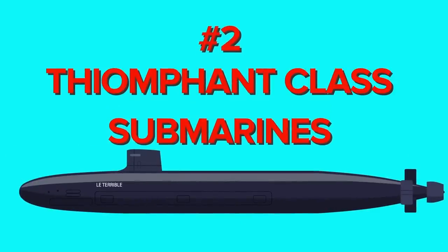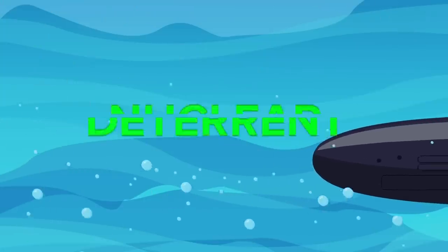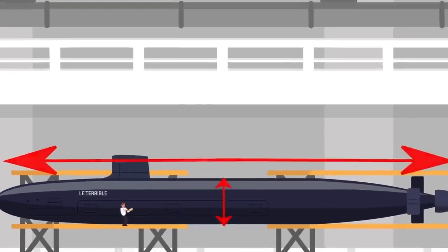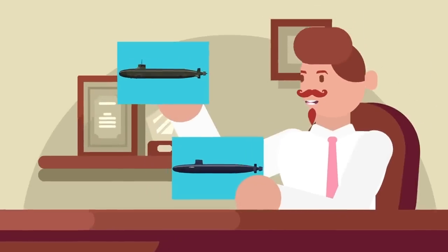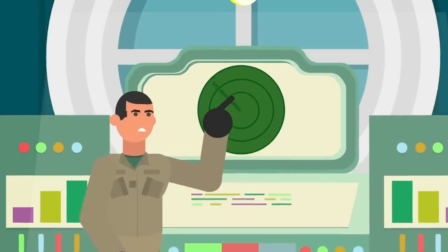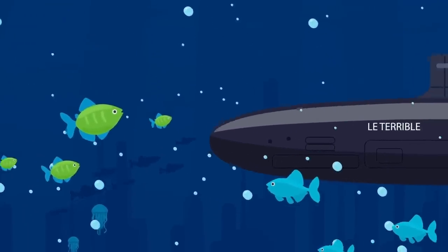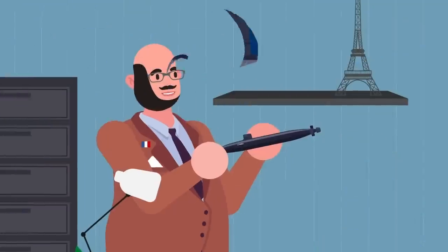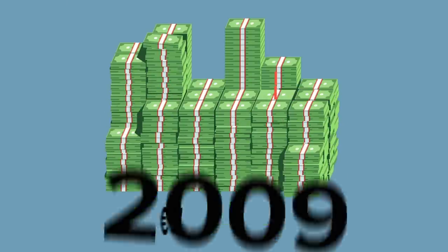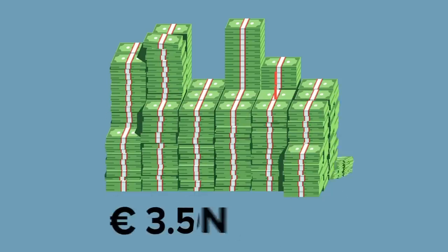Number 2: Triumphant Class Submarines. Like the Seawolf class, the French built their own sub-hunter that also serves as the nation's sea-based nuclear deterrent. The Triumphant class is almost as large as its US counterpart, the Ohio class submarine, and incorporates many of the same design concepts as the Seawolf class. With super-classified sensors that can detect submarines ten times more accurately than previous French submarines and being 1,000 times quieter, the Triumphant class is a marvel of French naval architecture. Adjusted for inflation at the cost of 3.1 billion euros in 2009, these boats come to about $3.5 billion today.